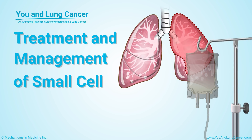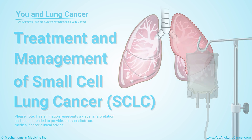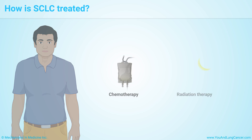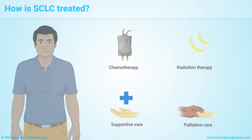Treatment and Management of Small Cell Lung Cancer. Most patients with small cell lung cancer receive chemotherapy, or chemo for short, and radiation therapy. Other forms of care include supportive care to ease pain and discomfort, prevent and treat side effects, help you deal with stress and anxiety, and help you stop smoking. Palliative care is also important to ease symptoms and improve quality of life.